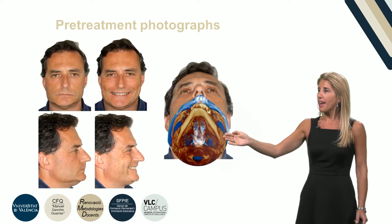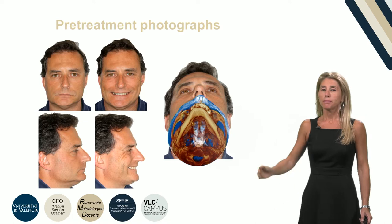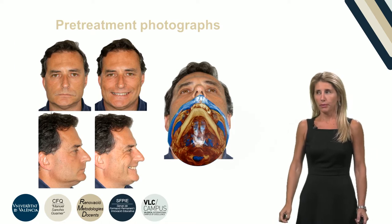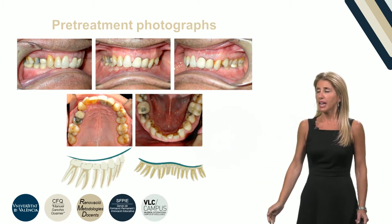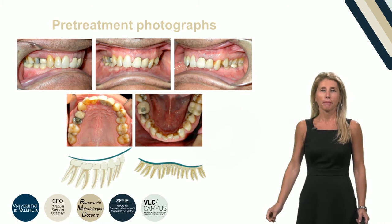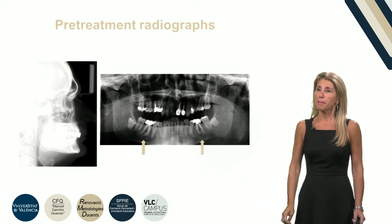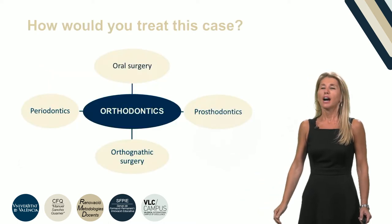A 43-year-old man complaining of a poor smile and snoring problem came into my office. He presented a severe brachyfacial pattern and his mandible shifted to the right. The angle relationship was a full-step class II with increased overjet and overbite. Several teeth had metal ceramic crowns and he presented chronic mild periodontitis. The radiograph showed a narrow pharyngeal airway space and the presence of periapical lesions due to the mandibular first molars.